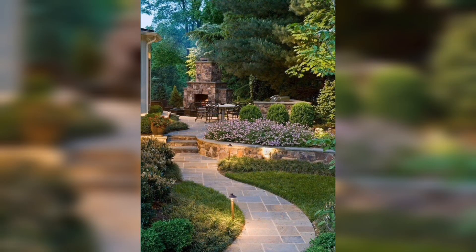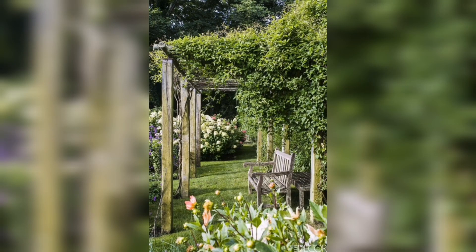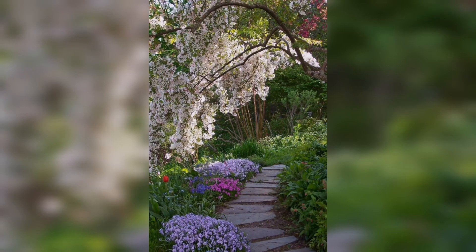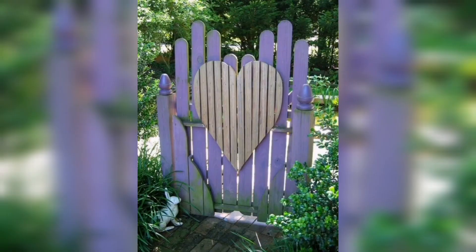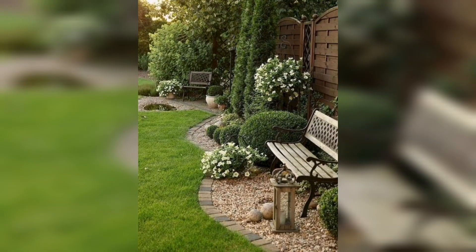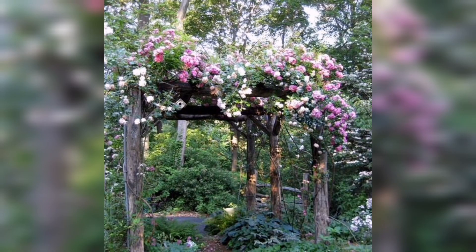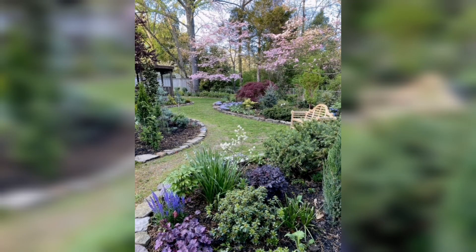Transforming your outdoor space into a breathtaking garden retreat is a rewarding endeavor that allows you to connect with nature and create a serene oasis right in your backyard. Whether you are a seasoned gardener or just starting out, the ultimate guide to creating a picture-perfect garden with trending ideas is your comprehensive resource for turning your garden dream into reality.